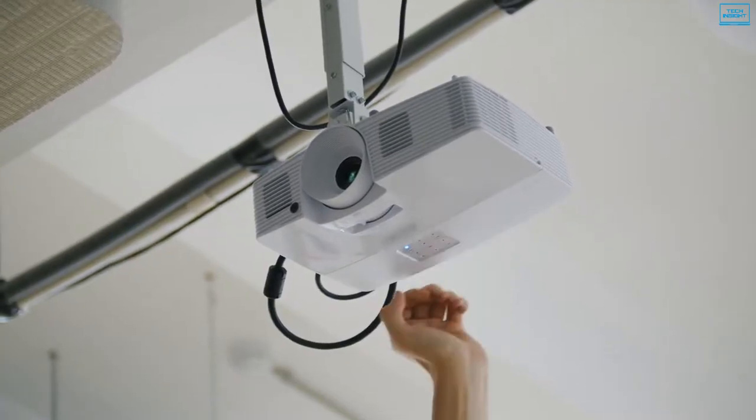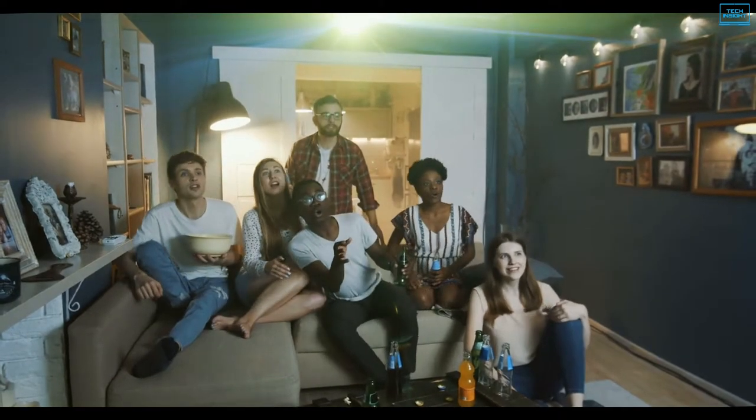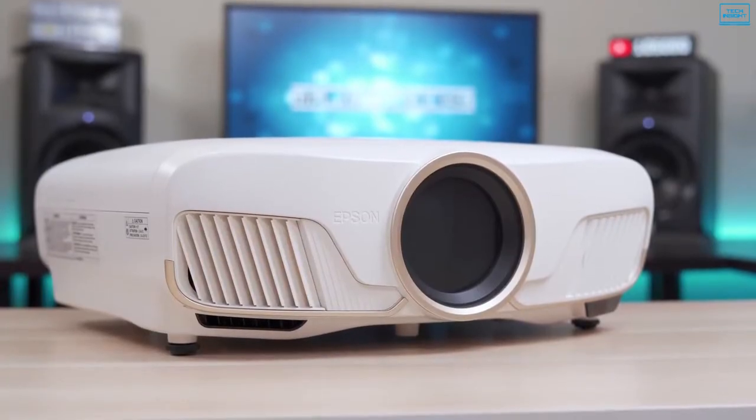However, there are numerous excellent options available in the market to consider, which makes it difficult to choose the ideal one. So, in today's video, we present you the top 5 best 4K projectors you can buy right now.